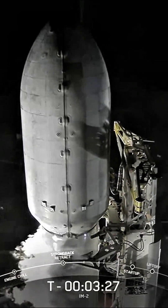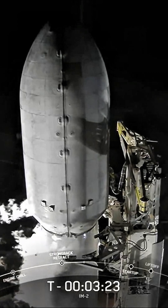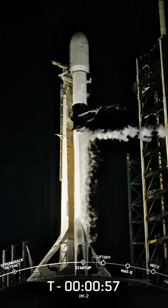At this point in the countdown, both the first and second stages are nearly fully loaded with one million pounds of kerosene fuel and liquid oxygen. Waiting for the call out for startup on the flight of minutes.